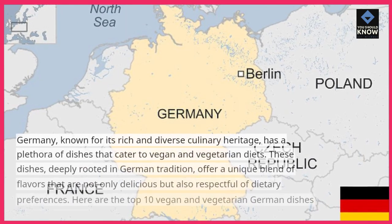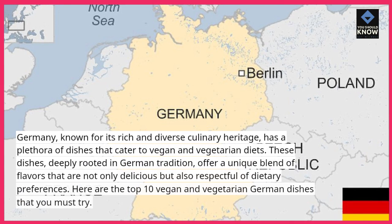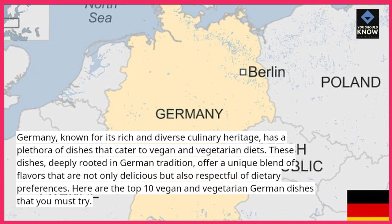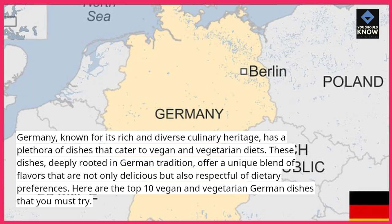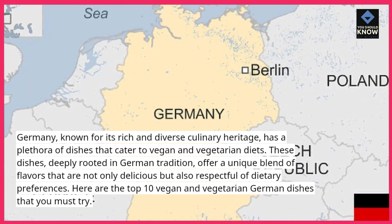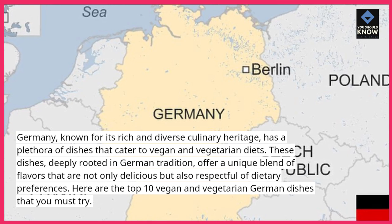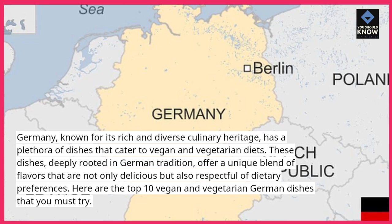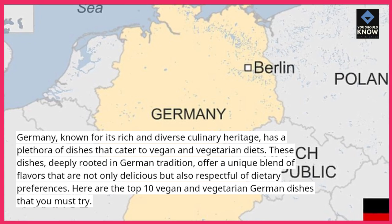Germany, known for its rich and diverse culinary heritage, has a plethora of dishes that cater to vegan and vegetarian diets. These dishes, deeply rooted in German tradition, offer a unique blend of flavors that are not only delicious but also respectful of dietary preferences. Here are the top 10 vegan and vegetarian German dishes that you must try.